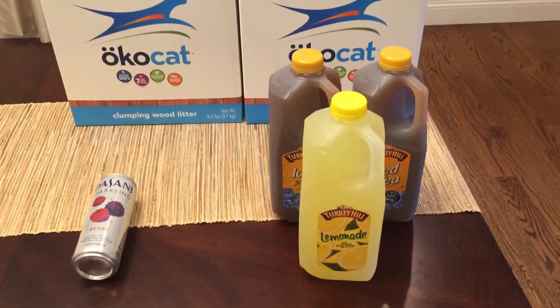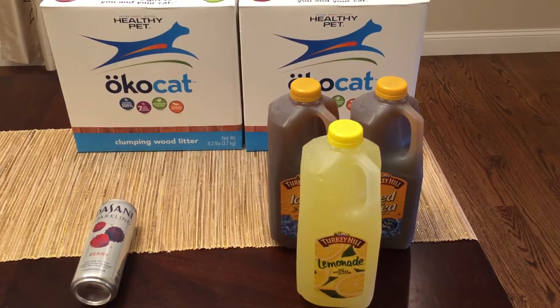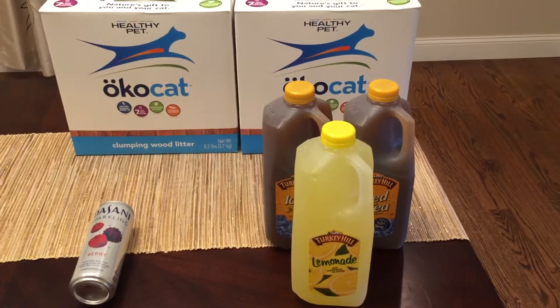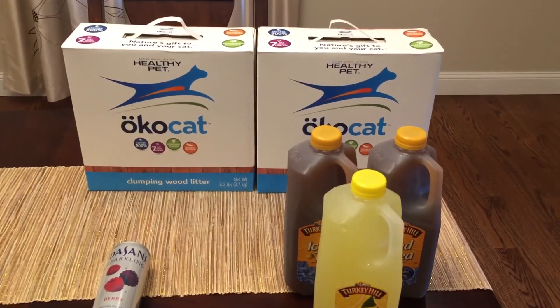The Turkey Hill drinks are on sale for $1.49. If you go to the Hopster website, they have a 75 cent printable coupon on there, and those 75 cent coupons do double. So it makes the iced tea and the lemonade completely free. And then the last deal is on the cat litter.